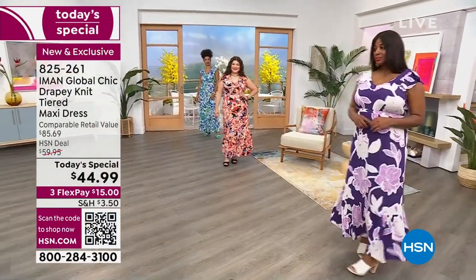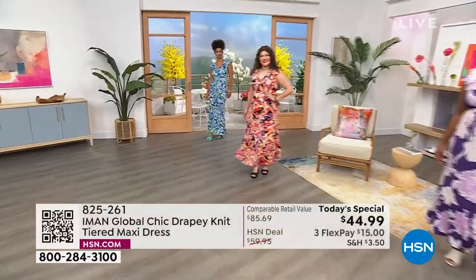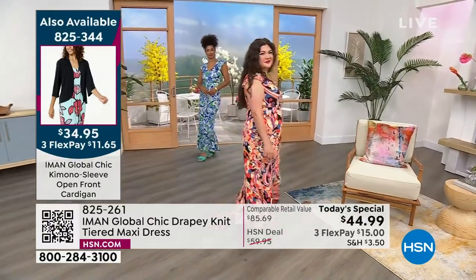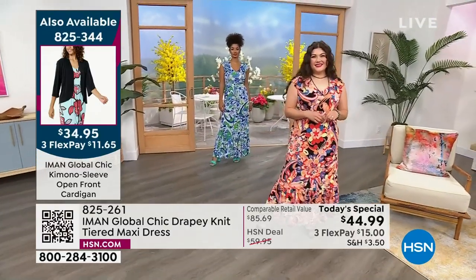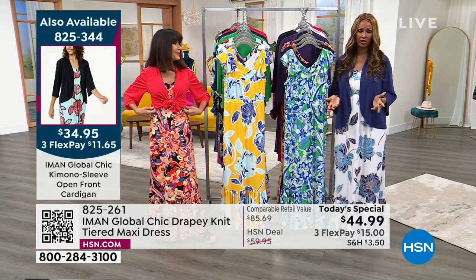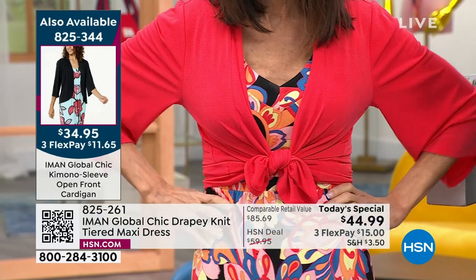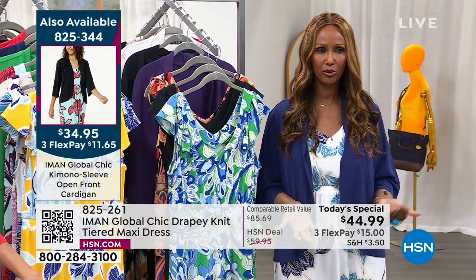You can always pick up the topper to go over it, which I think is so important. We all know we freeze everywhere. The topper number is 825-344. I'm wearing it tied, and Iman's wearing it open — it shows you that with the topper you have the ability to wear it two totally different ways. Tie it tight around your waist, put it over your shoulder, or wear it as a topper.